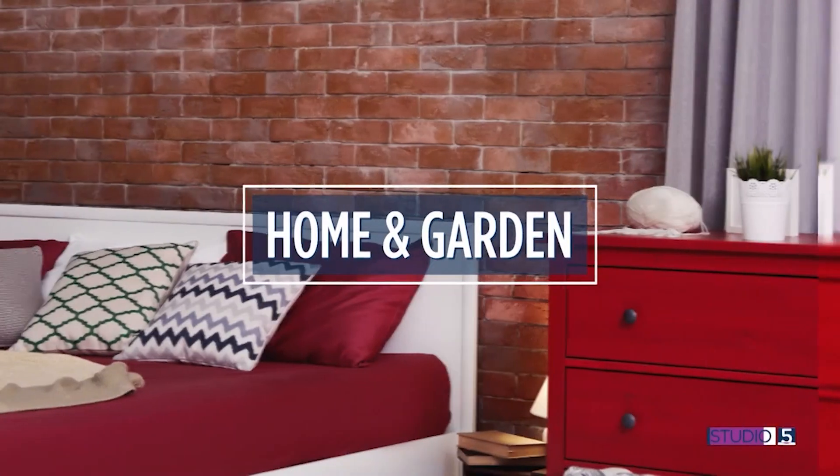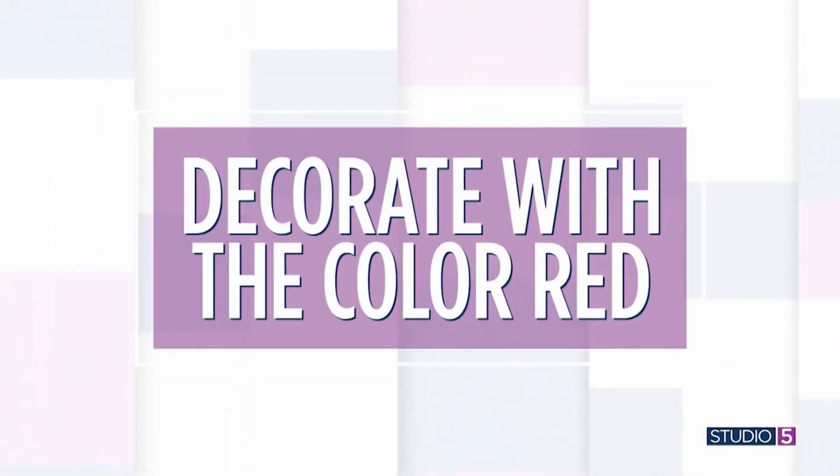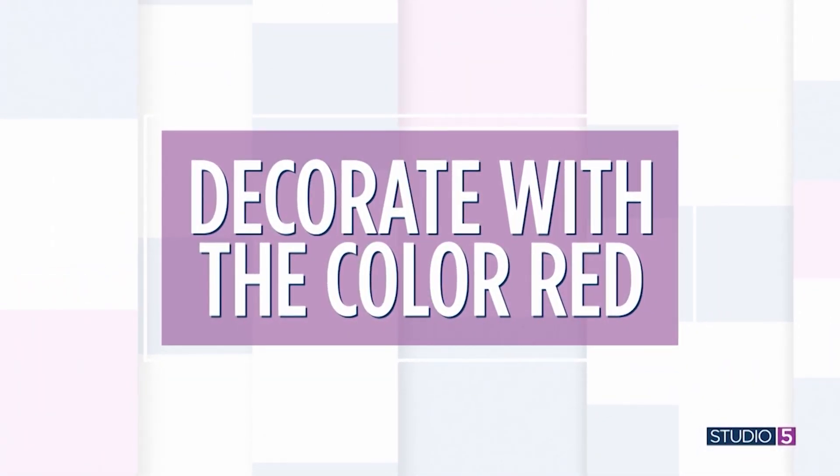This season's most popular color — red — is a hue we love come Valentine's Day. But designer Lauren Oviatt is encouraging us to embrace it in our home decor year round.